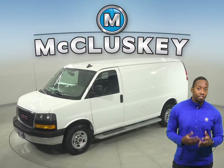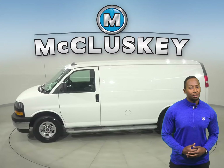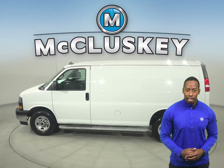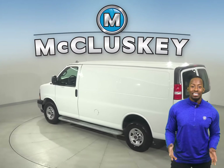This 2019 GMC Savannah 2500 work van has 14,000 miles on the odometer. That means it's covered by our free lifetime warranty for unlimited miles and years.